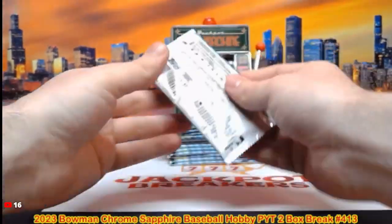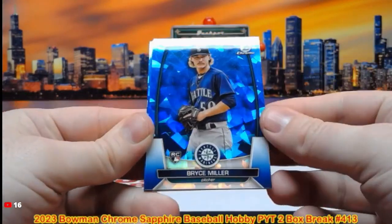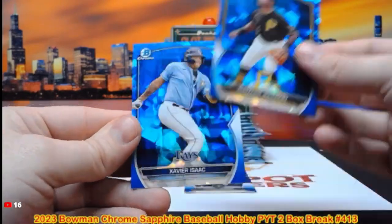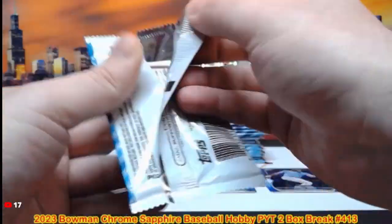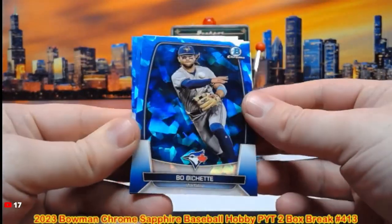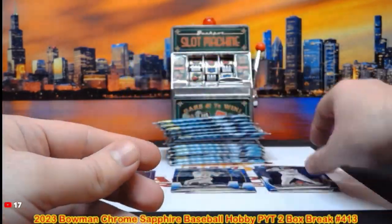There's our packs — good luck, get those guesses in. After this one is our Elite Extra break. There's Bryce Miller, Garrett Mitchell, Damar Johnson, Xavier Isaac, Joey Weimer, and Boba Shett.